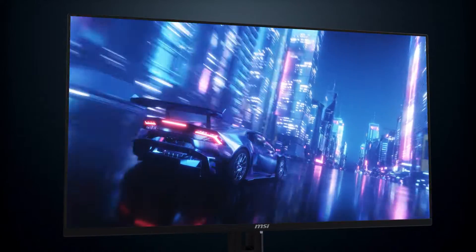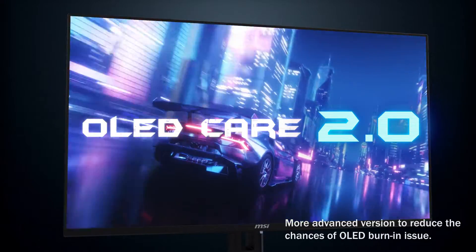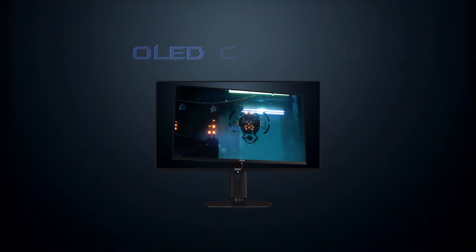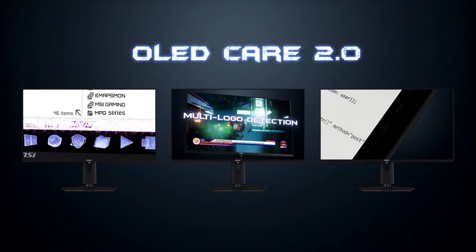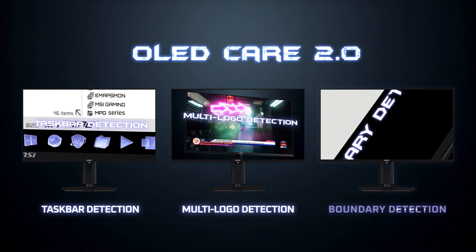MSI has now developed a more advanced version, MSI OLED Care 2.0, which offers various care services and significantly reduces the chances of OLED screen burn-in. With OLED Care 2.0, users now benefit from three new cutting-edge care services: taskbar detection, multi-logo detection, and boundary detection.